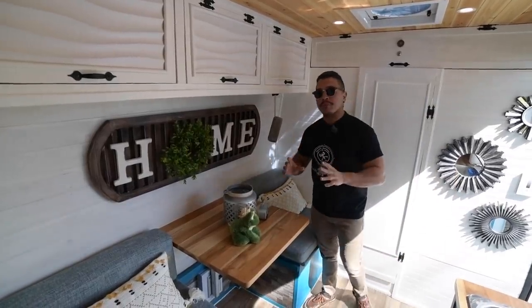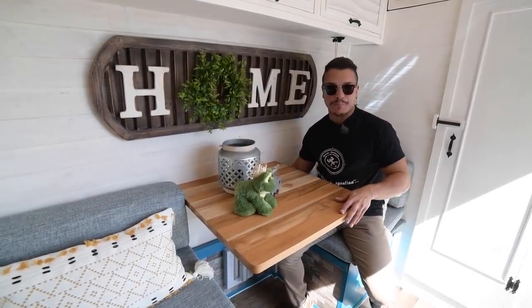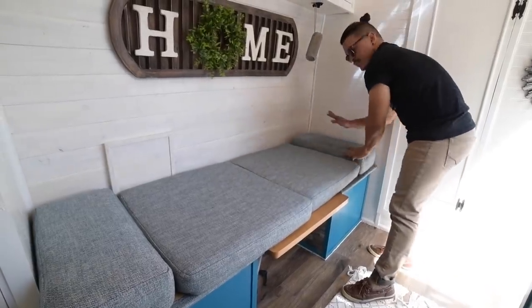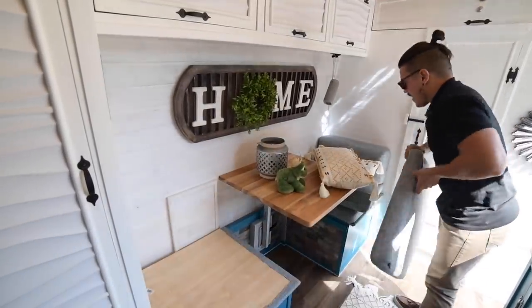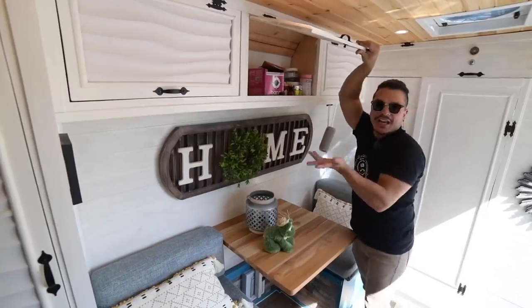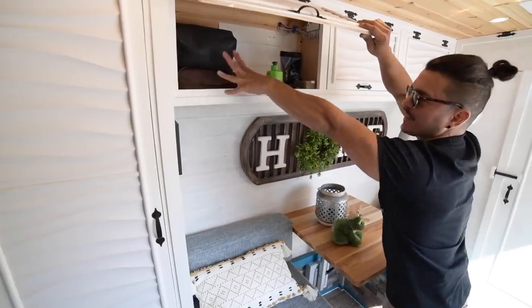Welcome to my dining area slash office slash secondary bed. This table goes all the way down and I put the cushions in a way that one person can sleep here. This countertop is on a wall base — I take out this base, the countertop goes down onto these tables, and that's how I make the secondary bed. The benches are storage. Below the cushions I have boxes — here I have access to my shoes, here I have gym stuff like my vitamins and pre-workouts, and here I have my personal products like shampoos and conditioners in two bags.